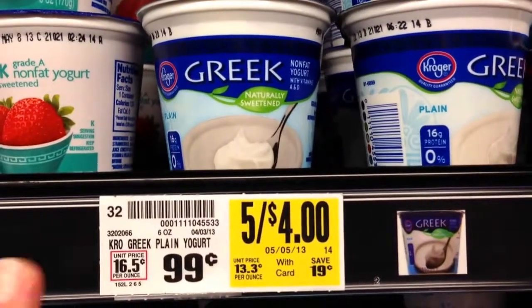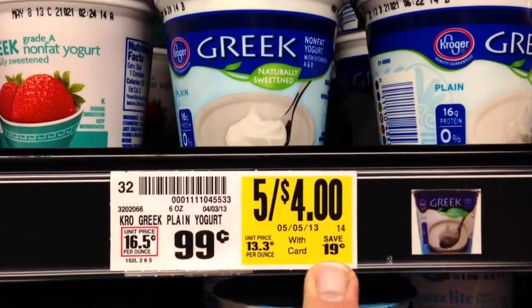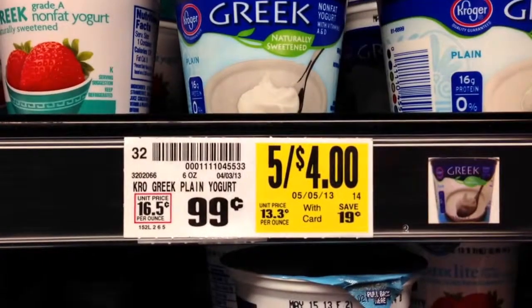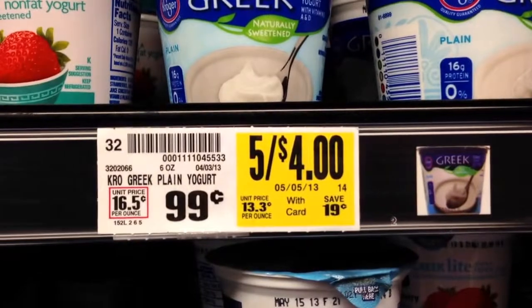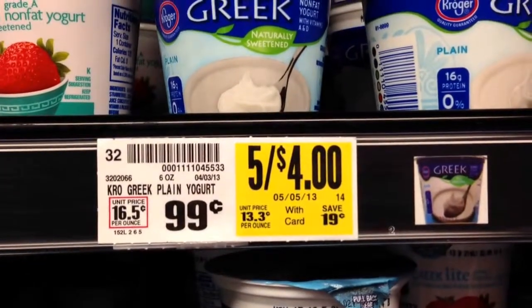So when you're at the grocery store, be looking for the unit prices and the sale unit prices and compare that. Sometimes it's what I call a pricing paradox — the smaller units might be a little bit less expensive.